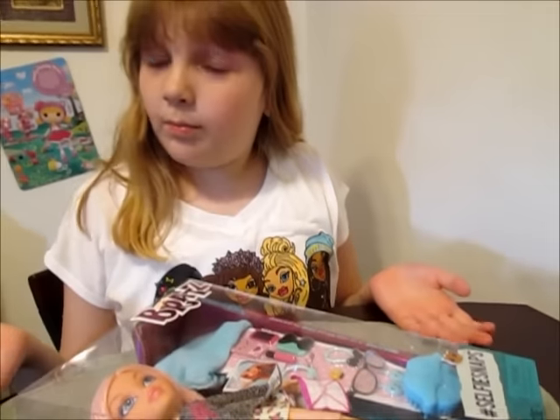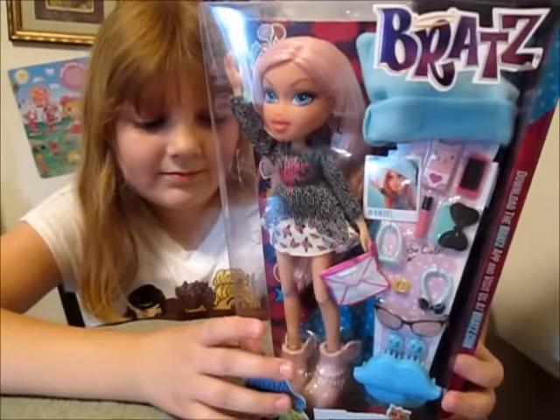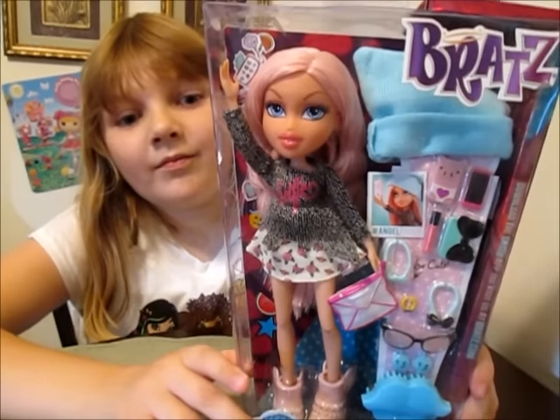It says download the Bratz app and visit us at Bratz.com. So we're thinking — is there going to be a new Bratz app? There's going to be a new Bratz app! Alright, so we're going to get her out of the box now. We'll cut for that because it looks like there's going to be a lot of stuff to pull out. We'll be right back.